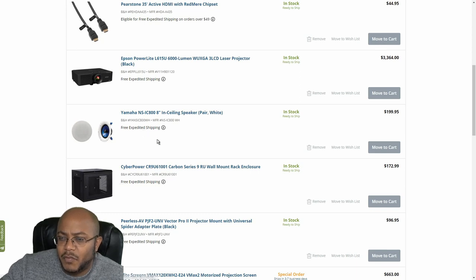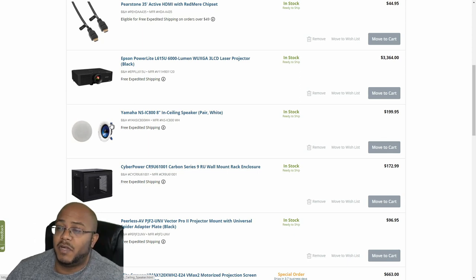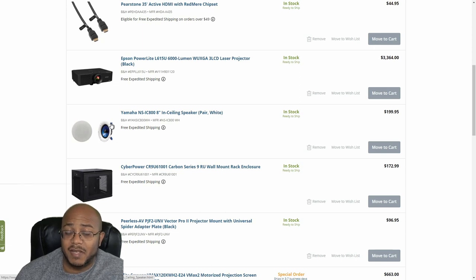For ceiling speakers, we're looking at the Yamaha NS-IC800 8-inch speakers. We're going to get about eight of these and space them throughout the ceiling. No subwoofers or wedges — all sound coming from the ceiling. They were originally thinking about 16 speakers but I think that's overkill. I need to compare these with the amp they have to make sure I don't need additional power, but I think these will work very well.